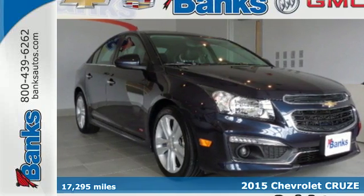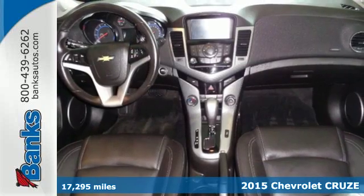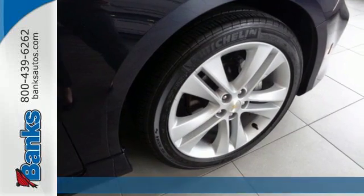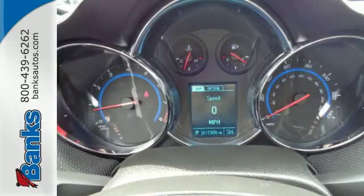It's a 2015 Chevrolet Cruze LTZ. Forge a bold path with its beautiful fusion of style and efficiency, with a sporty presence and liberating economy.